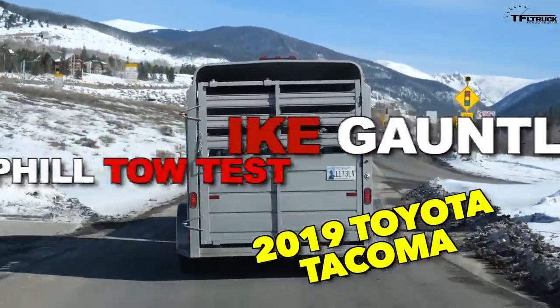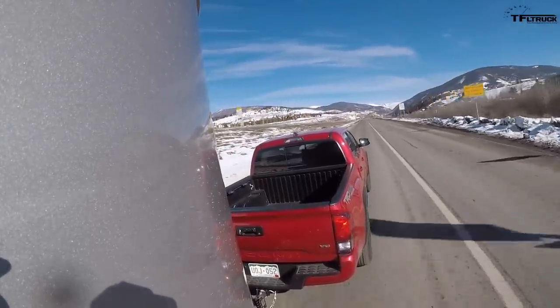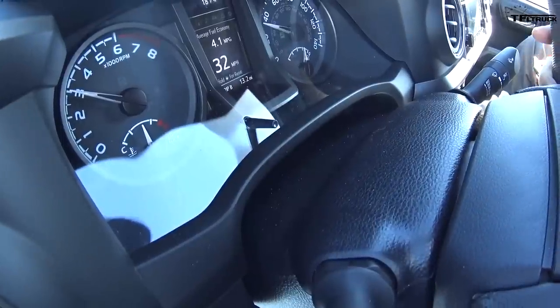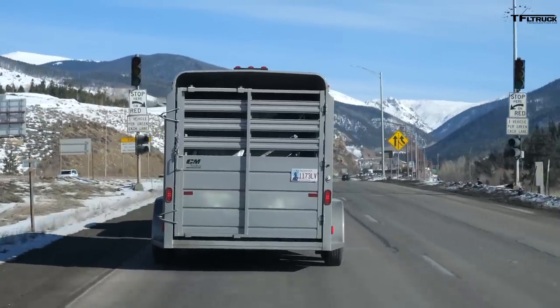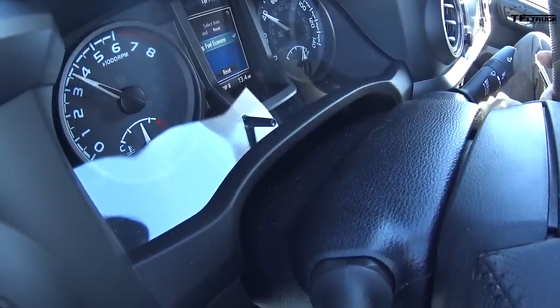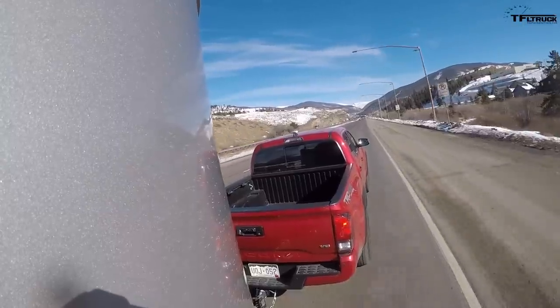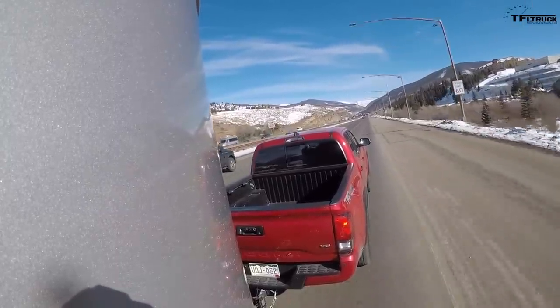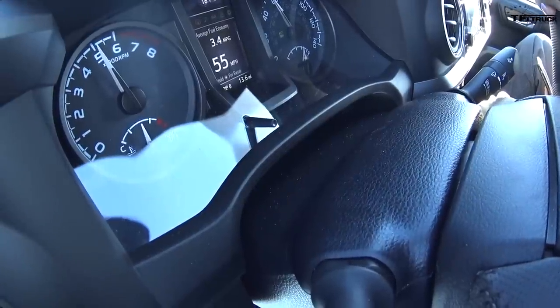We're going up in the Tacoma. Reset the fuel economy at 35 mph — nail the throttle and reset the MPGs. Foot all the way down — we're at 5,000 RPM. The maximum horsepower is at 6,000 RPM. We hit 60 miles an hour. Up the hill on the Tacoma, you barely touch the accelerator and we're at 60 within 10 or 15 seconds. Pretty impressive.